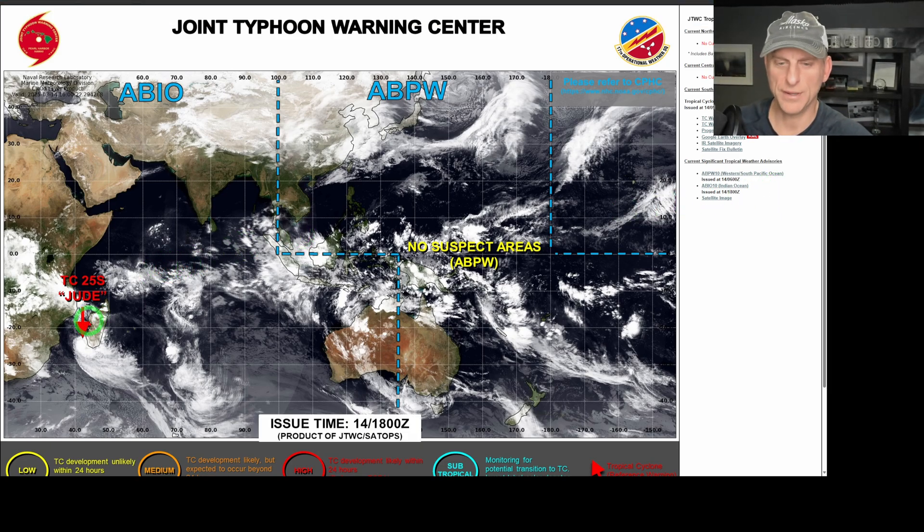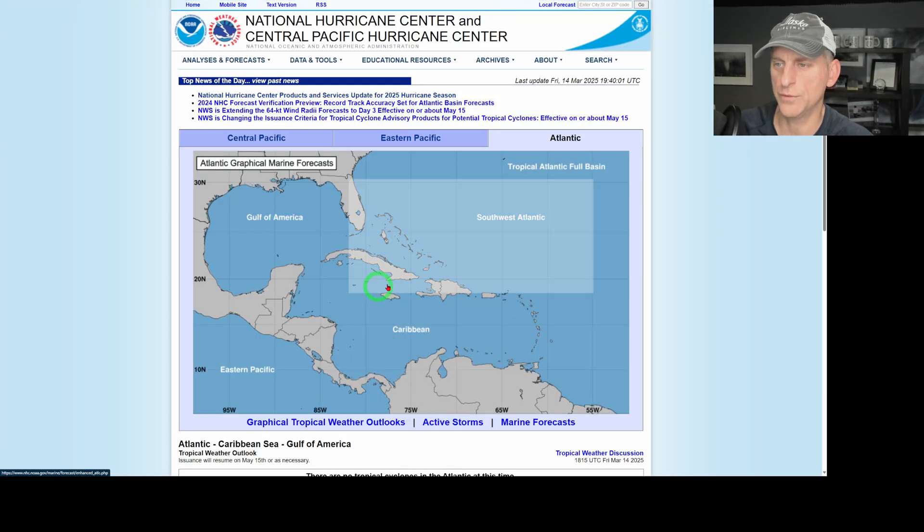Over at the Joint Typhoon Warning Center, we talked about Cyclone June in previous days. You can see it came off the coast of Mozambique in Africa, and it's now moving back towards Madagascar to be caught up into the westerlies and have its heat distributed across the southern hemisphere over the next few days.